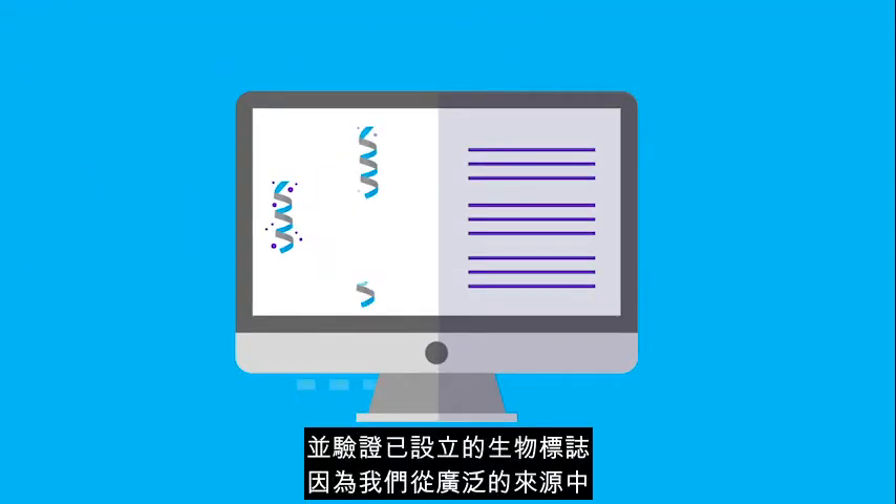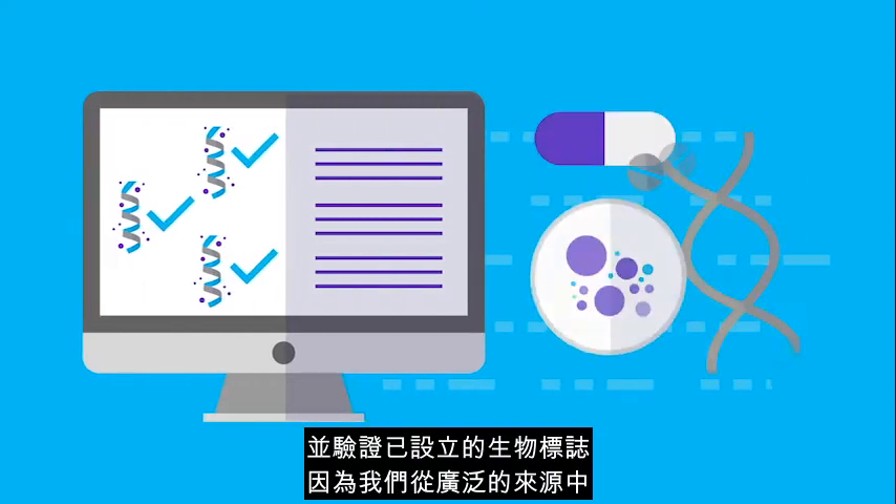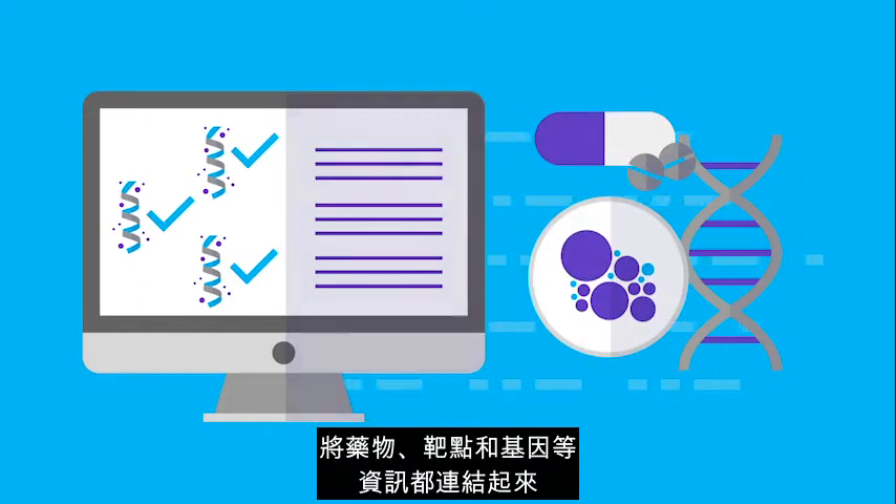You'll also be able to identify novel biomarkers and validate established biomarkers by linking drugs, targets, and genes to information from a wide range of sources.